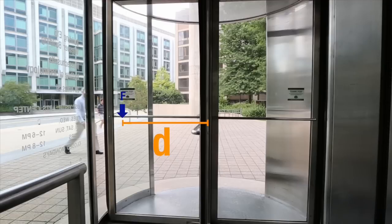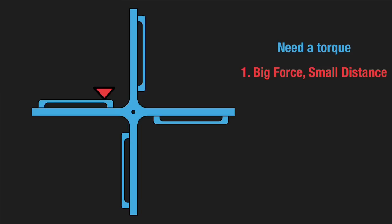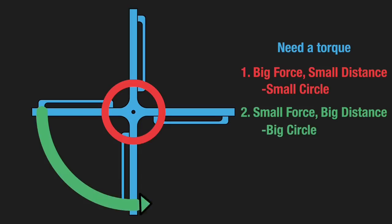But what's the trade-off? Let's take a look at a top view. This revolving door needs a certain torque to spin around. You can get that torque by applying a big force at a small distance away from the pivot point, or a small force at a big distance. However, if you apply a large force, you only need to travel around a small circle to rotate once. A smaller force is easier, but you need to travel in a bigger circle.